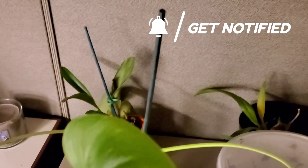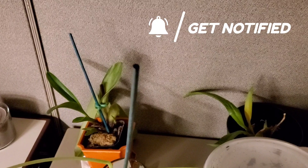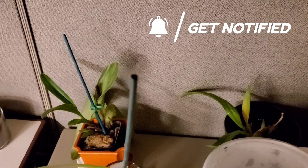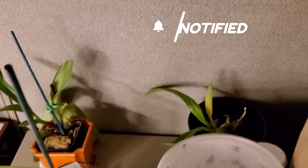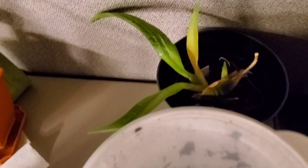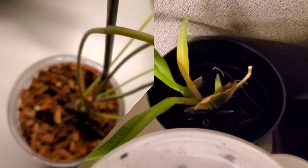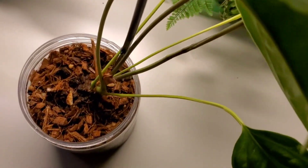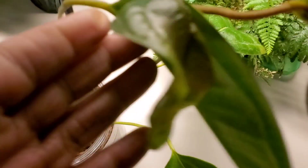Behind her is the Paphiopedilum Michelle on the left, and on the right is the Sherry Baby. The Sherry Baby is not doing well at all, although she has new growth — I don't know if you can see that — it looks like there's new growth there, so we'll see. Now we're moving on to the Arum adifolium.